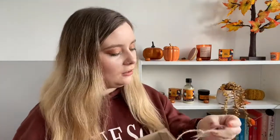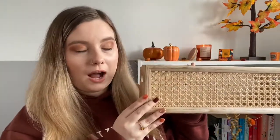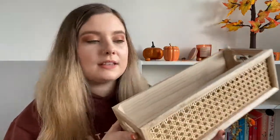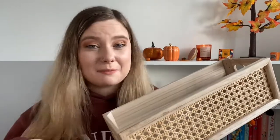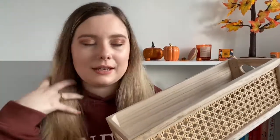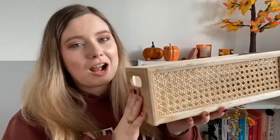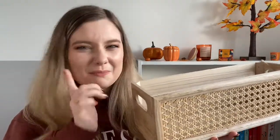Another thing my mum bought, after Jess showed her, is a little basket from Dunelm — I'd been meaning to buy it for myself because I thought it would go nicely in my bathroom or bedroom. It's got a French cane front and is just like a wooden box. I'm going to probably put it on a windowsill and put face masks and things in it. If you're all about the French cane look, definitely look in Dunelm. I think I also saw this in B&M. I'm not sure of the price — it might have been £10.